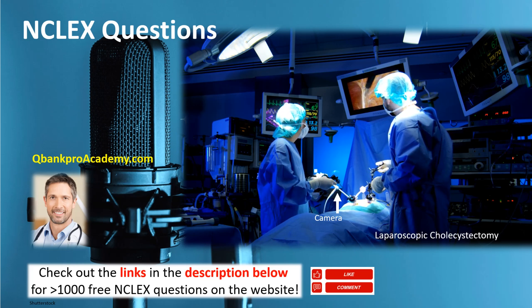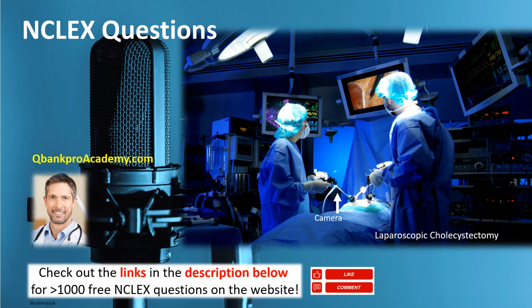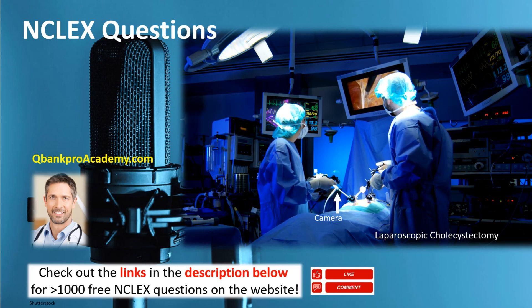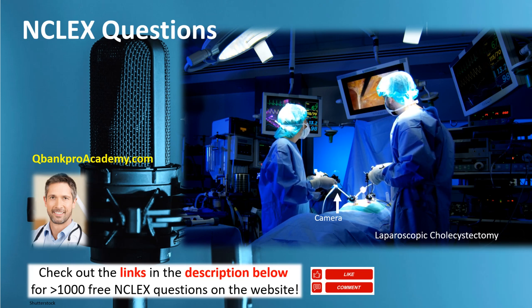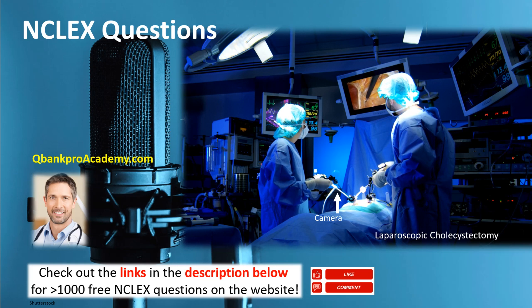Question 6: An 82-year-old female is post-operative day one after an open cholecystectomy with bile duct exploration. Following surgery, the patient has a T-tube. What should the nurse do to determine the effectiveness of the T-tube? Option 1: Irrigate the tube to ensure it is patent. Option 2: Unclamp the T-tube. Option 3: Assess the color and amount of drainage every shift. Option 4: Connect the T-tube to low wall suction. The correct answer is option 3, assess the color and amount of drainage every shift.